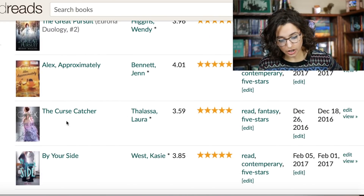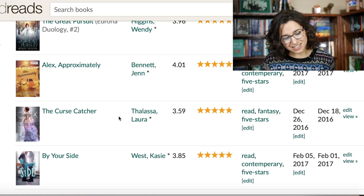The Curse Catcher is at 3.59 — I'm kind of surprised by that. It's a short story or novella, about 88 pages long, only available on ebook. I read it like two years ago and gave it five stars, but on reread I'd probably knock it back to four — it was less impressive the second time around. Still, for so few pages it was good. I'm surprised people don't like that one more.